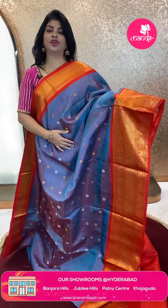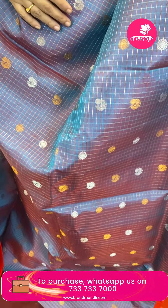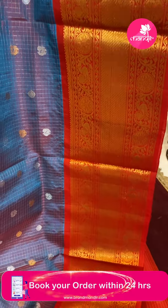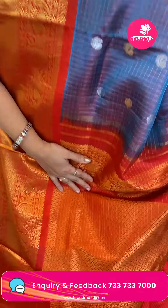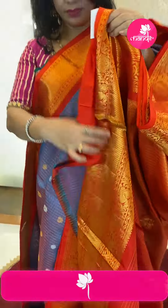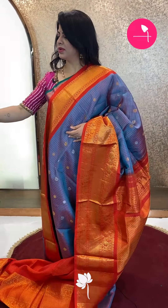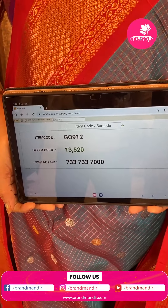It's a blue and red dual-toned kalneta saree — checks with peacock butas and round florals. Border contrast: florals and peacock vines with wavy zigzag lines. Again, peacock and floral border. Orange color pallu — reddish orange — diamond brocade, peacock and floral vines border. Blouse contrast with zari lines and border. Saree pricing: ₹13,520. GO 912 is the code.